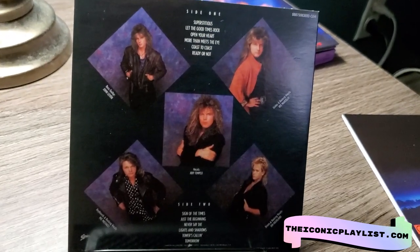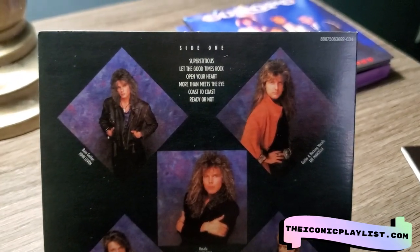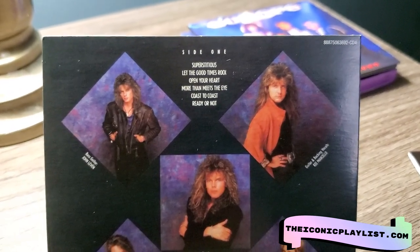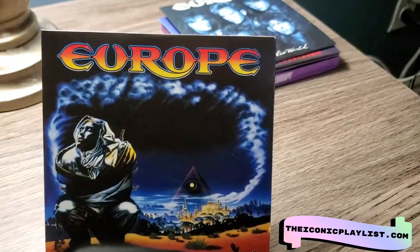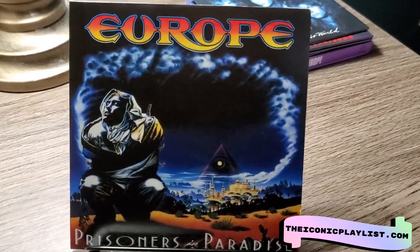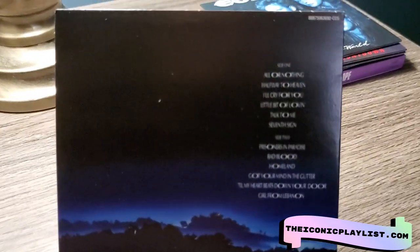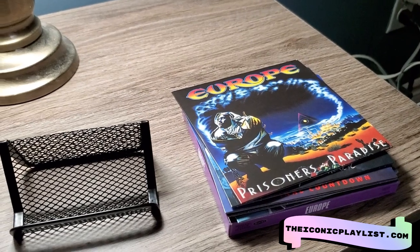Then we have 'Out of This World' and here is the back. This has songs like 'Let the Good Times Rock,' 'Open Your Heart,' 'More Than Meets the Eye,' 'Coast to Coast,' 'Ready or Not,' and 'Sign of the Times,' which is a great song. Then the final album is 'Prisoners in Paradise,' another great album.